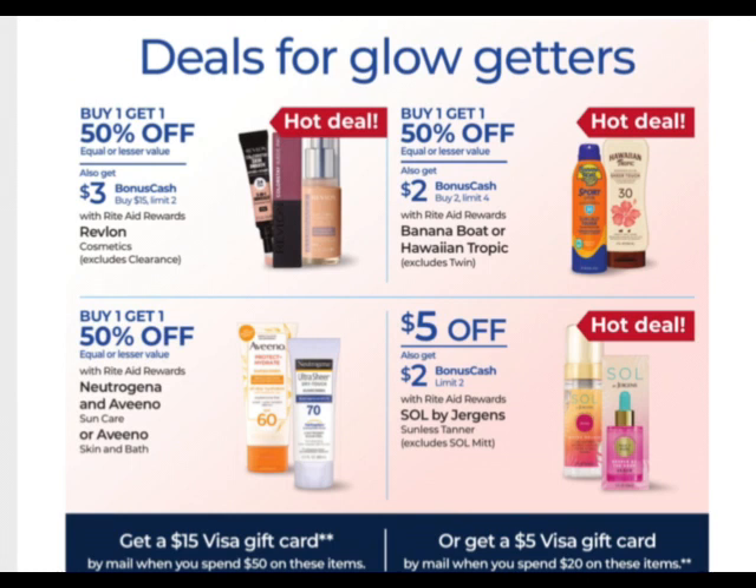We have the Banana Boat or Hawaiian Tropic — buy one, get one 50% off. When you buy two, you get $2 back. This is a monthly deal, and this is how we've been getting the little one-ounce sunscreens as filler items for our transactions. Make sure you're tracking how many times you did that on your accounts.